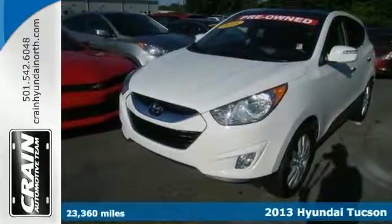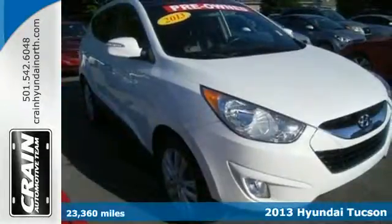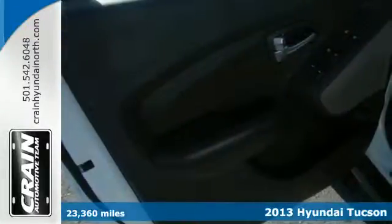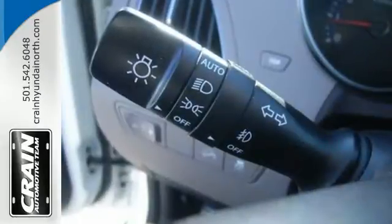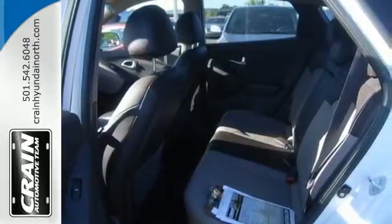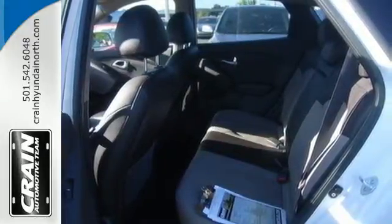Here's a 2013 Hyundai Tucson. With size and value in its corner, this compact crossover is a solid contender in a rather crowded class. You'll get attractive features like a rear spoiler, keyless entry, and a CD player, along with the reassurance of stability and traction control and multiple airbags.